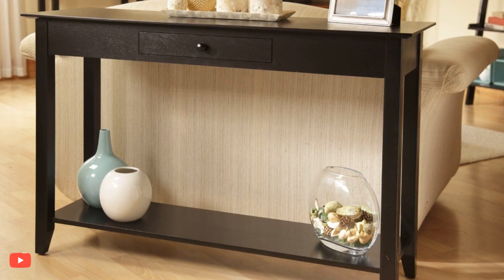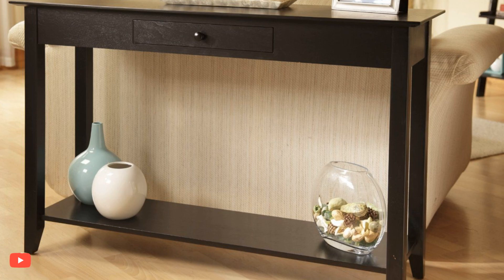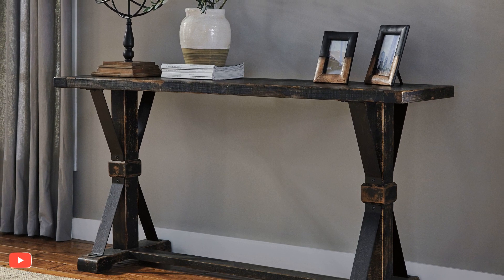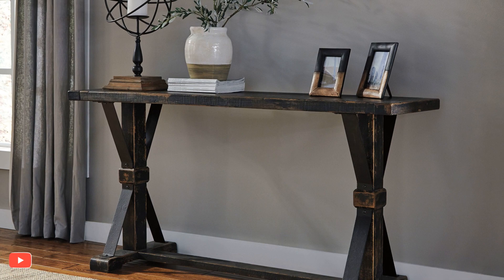2. Artistic gallery. Turn the console table into a mini art gallery by propping up a few favorite artworks or photographs. Mix and match frames of different sizes and styles for an eclectic and curated look. This approach adds a personal touch and sparks conversation in the room.